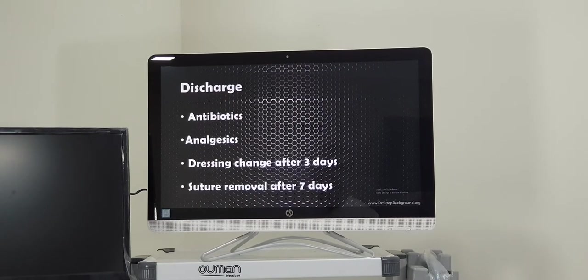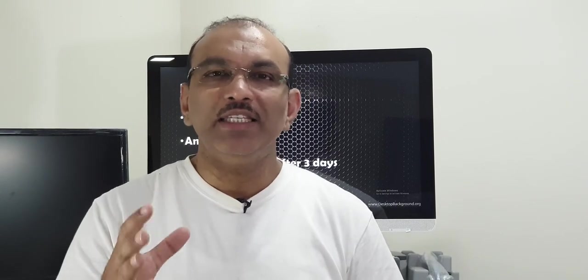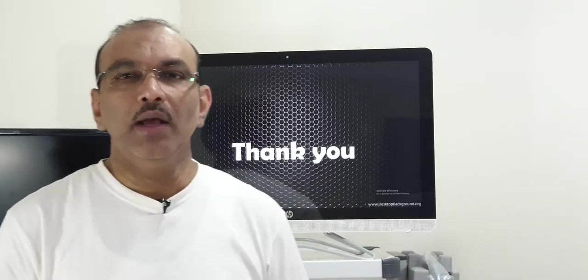Discharge advice includes antibiotics for 5 to 7 days to be taken after food, and painkillers regularly for 3 days, then only if painful. Dressing is to be changed after 3 days, and you come for suture removal. Your first review is after 7 days, when sutures are removed, the area is cleaned, and the biopsy report is given. After that, you need to come only after 1 month. From the 7th day onward, for the next 5 days, please do not overextend your neck or over-turn it to any side. Normal activity is fine. This is how we manage plunging Ranula.